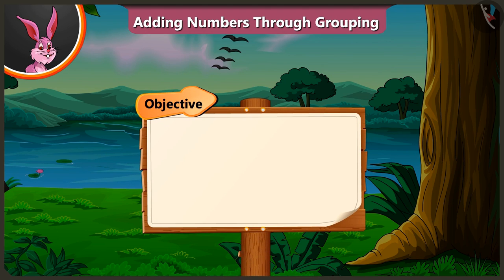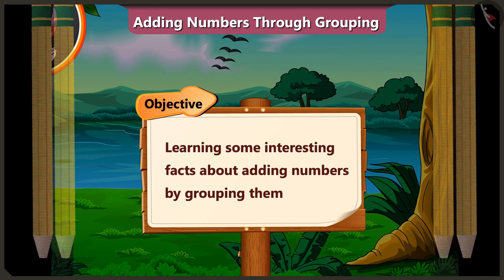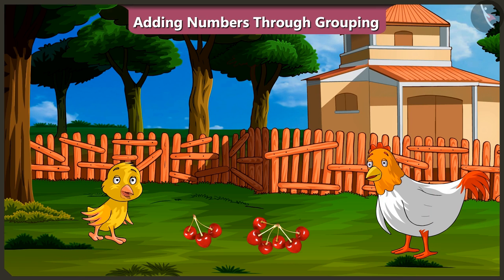Today, we will learn some interesting facts about adding numbers by grouping them. Oh, wow, mummy! Are you making cherry soup for me today?